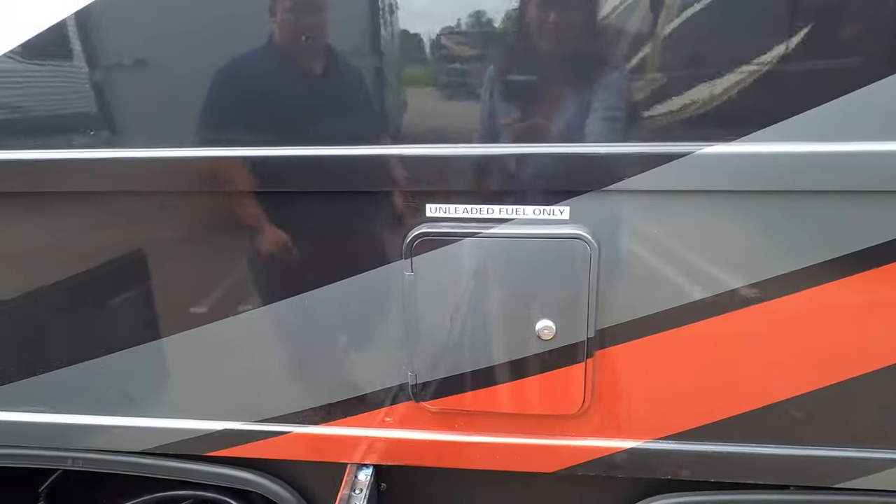While the slideouts are coming out, please leave down in the comments three things you like about the Thor Outlaw and three things you don't. We know Thor reads the comments, and we're super excited because this is the first time we're having a Class A toy hauler on our show. Thank you guys so much. This is just a lot of coach — it's a beast.